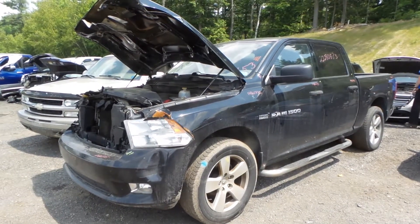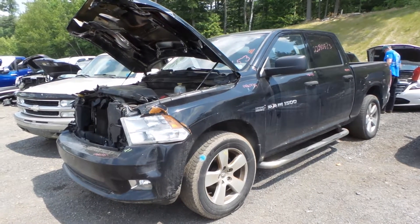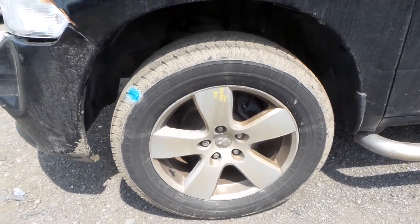Hi, this is Alex with New England Auto & Truck Recyclers. Today we are parting out a 2015 Dodge Ram 1500, stock number M80775. We have some C grade 20 inch aluminum wheels — they make a great winter wheel or spare.